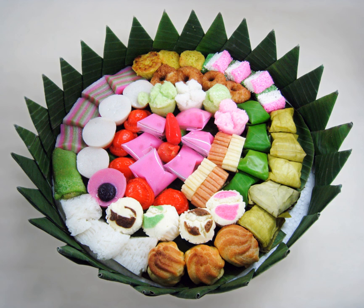Kue serabi: traditional pancake made from rice flour with coconut milk or plain shredded coconut as an emulsifier. Kue sus or sos: a baked pastry filled with soft and moist cream made from a mixture of milk, sugar, and flour. Kue talum. Kue timphan: steamed banana and glutinous rice cake wrapped in banana leaf from Aceh. Kue wajik: a diamond-shaped compressed sweet glutinous rice cake. Kue wingko: a traditional Javanese pancake-like snack made from coconut.